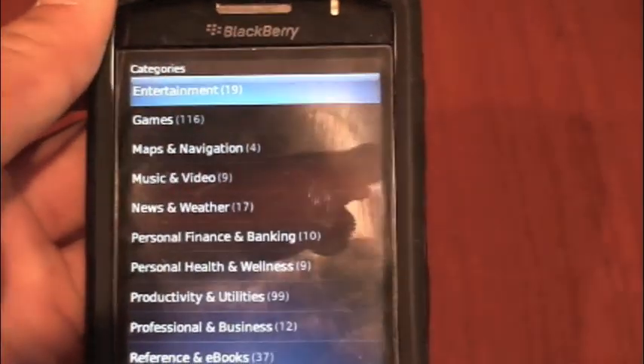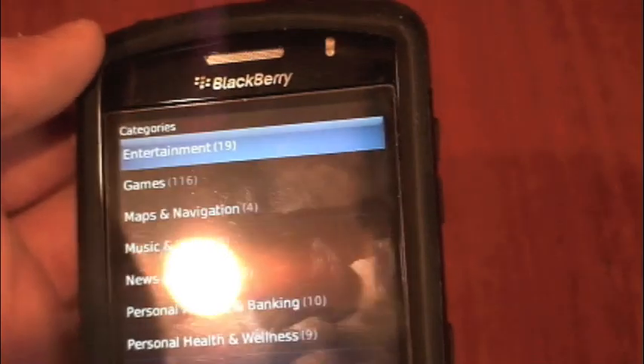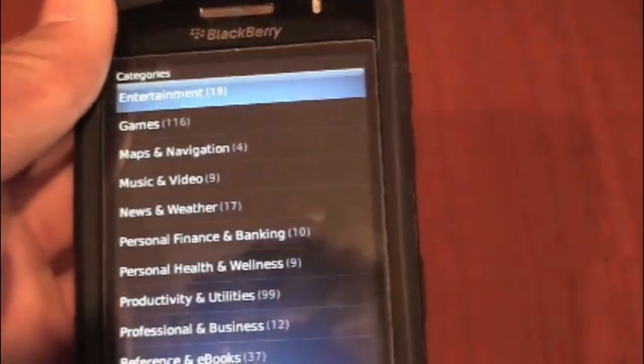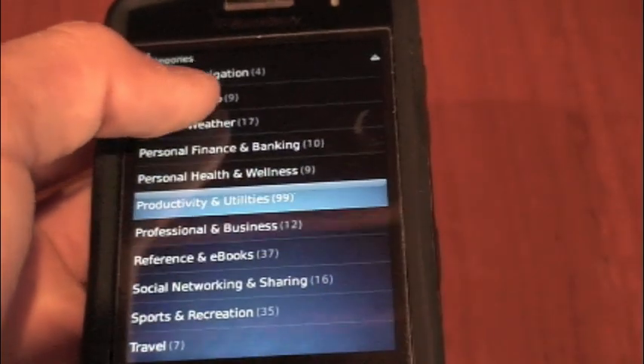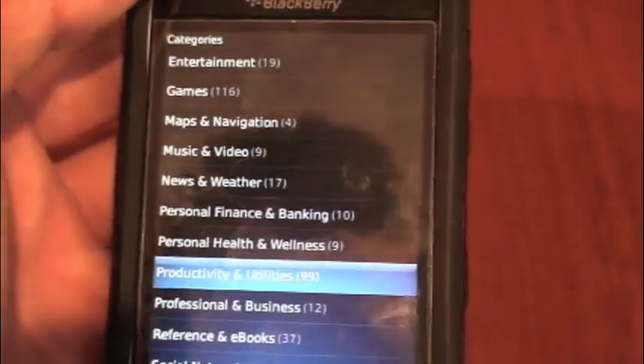You guys can see we have games — we have 116 games already — 19 applications for entertainment, 4 applications for maps and navigation, then there's music and video, news, weather, social networking, and basically every kind of category you would find on the iPhone App Store.